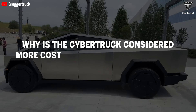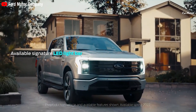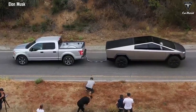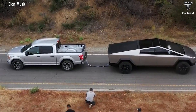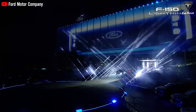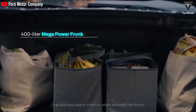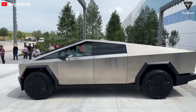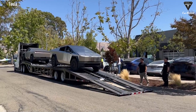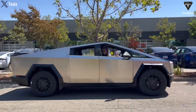Why is the Cybertruck considered more cost-effective compared to Ford's F-150 Lightning? The electric pickup truck market is heating up, with Tesla's Cybertruck and the Ford F-150 Lightning leading this revolution. While it is true that Cybertruck comes with a higher price tag, particularly for top-end models, a closer look at the total cost of ownership gives a more nuanced picture. Claiming that one needs to drive 20,000 miles a month to justify the cost of a Cybertruck is quite the oversimplification.